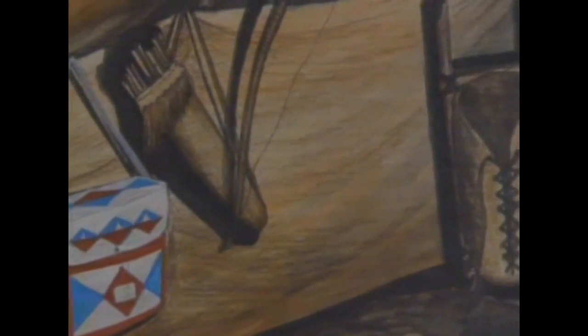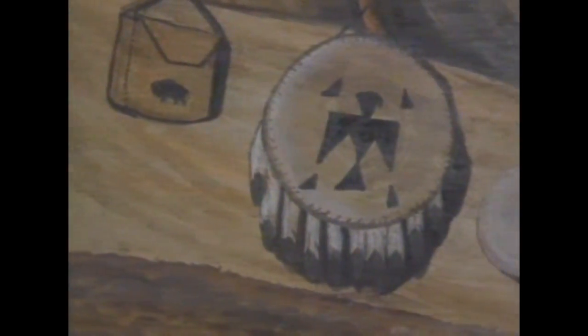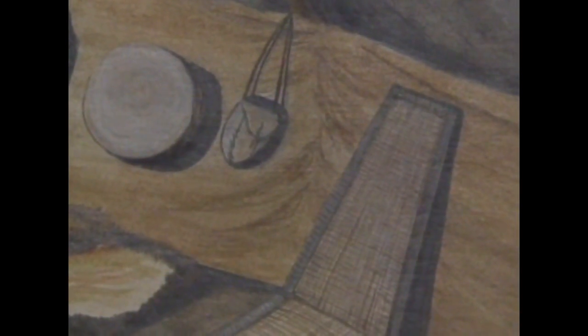Parfleshes, quivers, bows, cradle boards, sewing bags, shields, medicine bags, and baby swings.